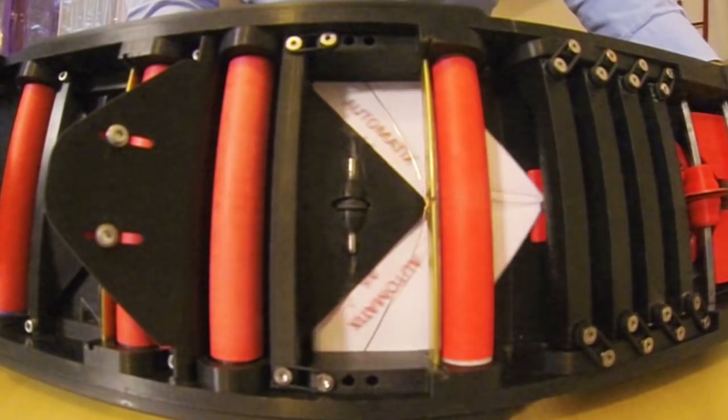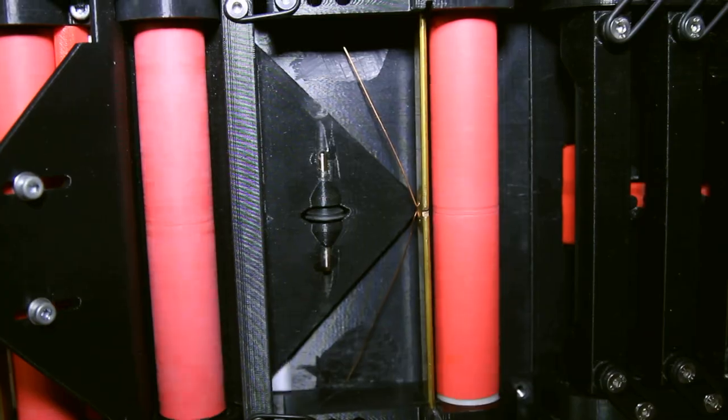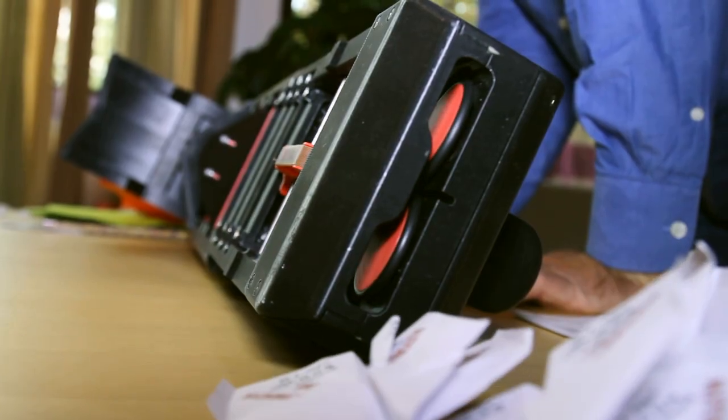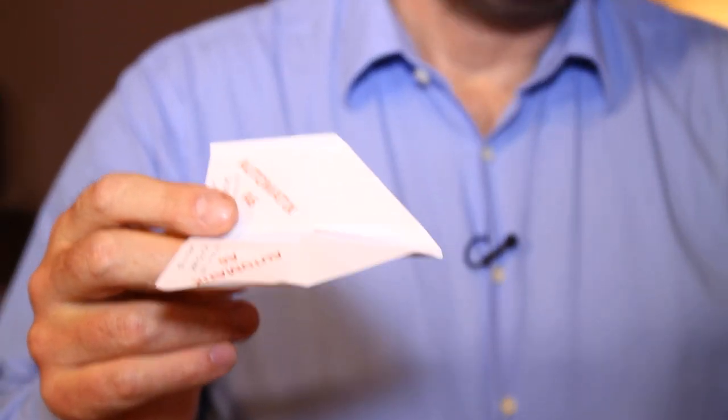Rollers guide the paper over metal brackets, folding the corners twice. At the last station, the airplane is given its final shape. The machine does in two seconds what it takes a person a minute to do. Incidentally, the planes are in A6 format — in A4, the machine would have been three to four times more expensive.